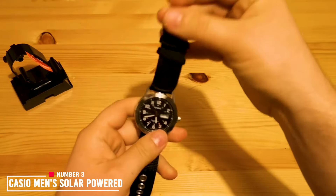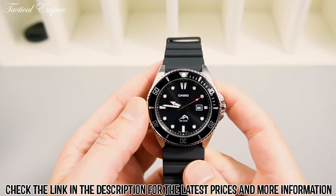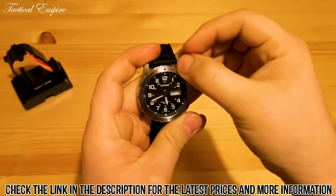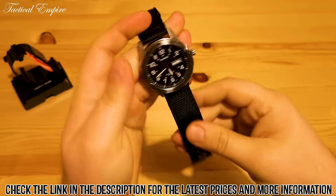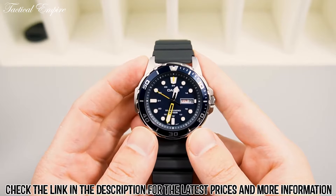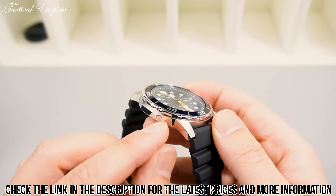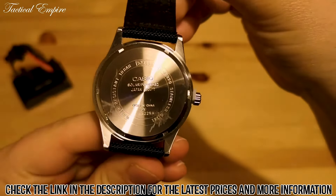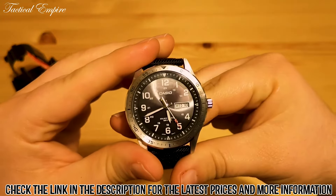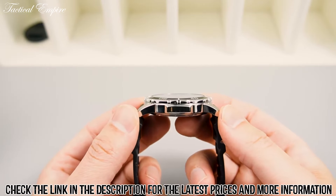Number 3: Casio Men's Solar Powered Quartz Cloth Strap. The Casio Men's Solar Powered Quartz Cloth Strap watch is a stylish and functional timepiece that is perfect for everyday wear. It features a durable resin case and cloth strap, making it lightweight and comfortable to wear, and resistant to scratches and water damage. This watch is also powered by solar technology, which uses light energy to power the watch, eliminating the need for battery replacement. The watch's face is black with white hour markers and hands, which are luminescent for easy visibility in low-light conditions. It has a timeless look that can be paired with any attire, making it perfect for any occasion.